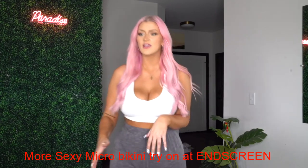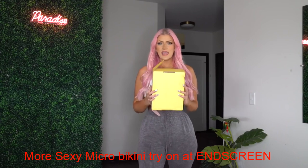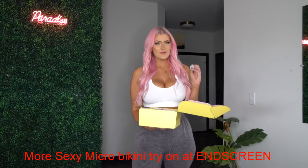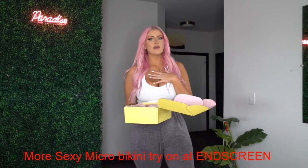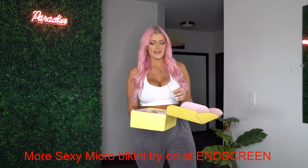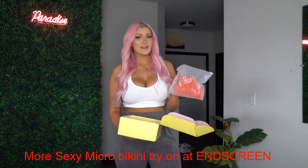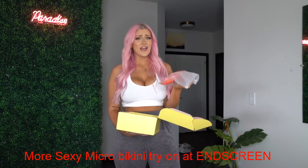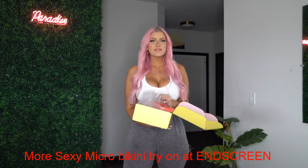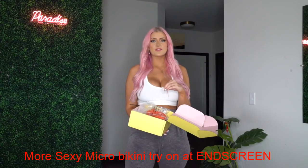I want to mention right off the bat the packaging. It took about a week and a half to get here — some people are getting it a bit quicker. This is the box it came in, just a regular yellow box, and when you open it up it has a pink lining. I was so disappointed — it came in this tiny little plastic thing that really reminded me of Shein or Zaful. For four hundred dollars worth of swimwear, I was expecting nicer or more eco-friendly packaging.